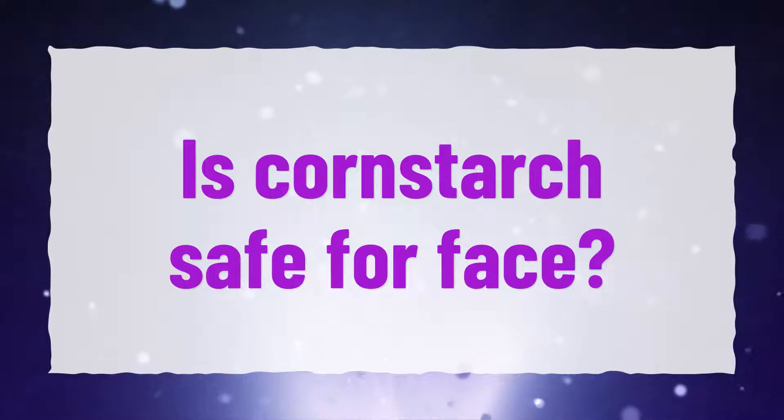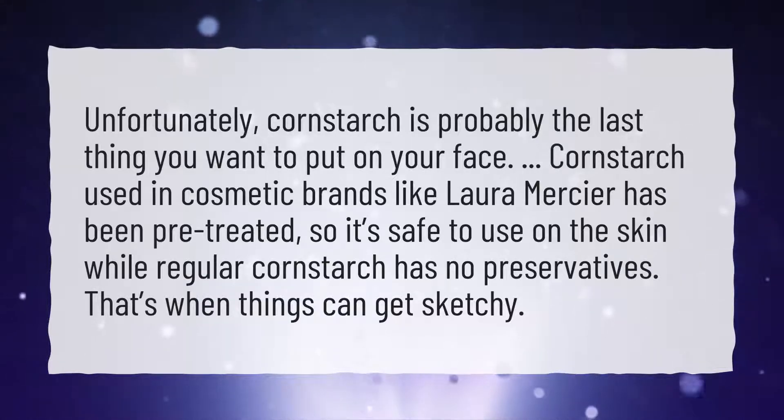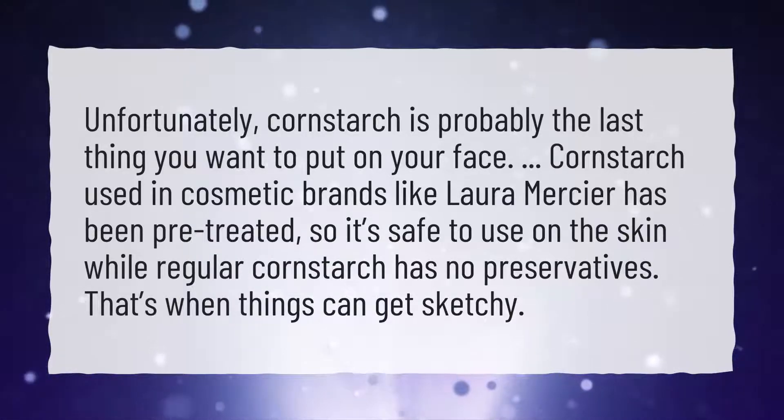Is Cornstarch Safe for Face? Unfortunately, cornstarch is probably the last thing you want to put on your face. Cornstarch used in cosmetic brands like Laura Mercier has been pre-treated, so it's safe to use on the skin, while regular cornstarch has no preservatives — that's when things can get sketchy.